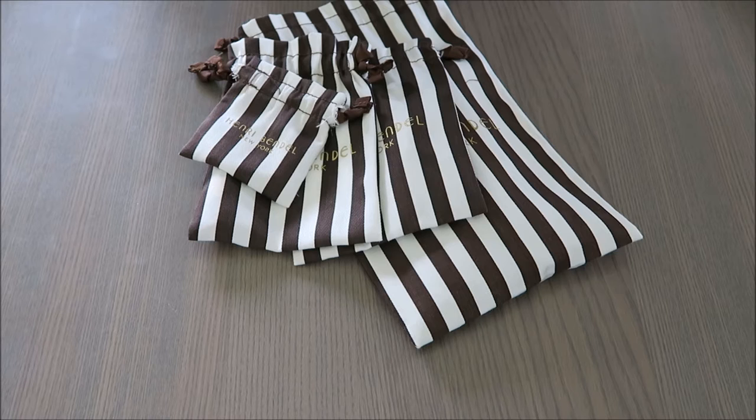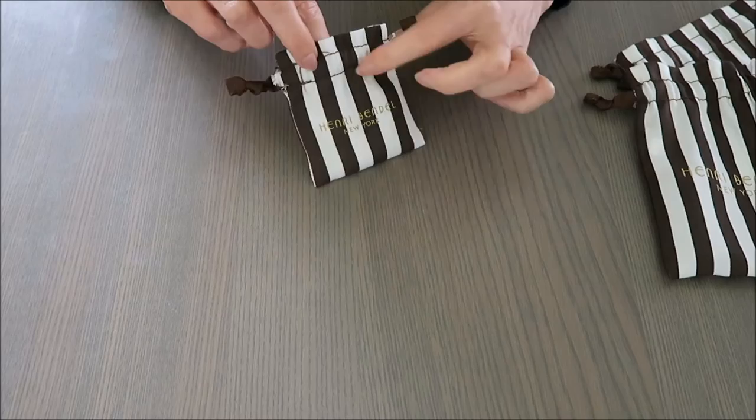Hi guys, thanks for joining me today. I'd like to show you a bit of a haul that I bought from the Henri Bendel website — the New York website. I've got a few items here which I thought were really cute and interesting, and I thought it'd be nice to share them with you.